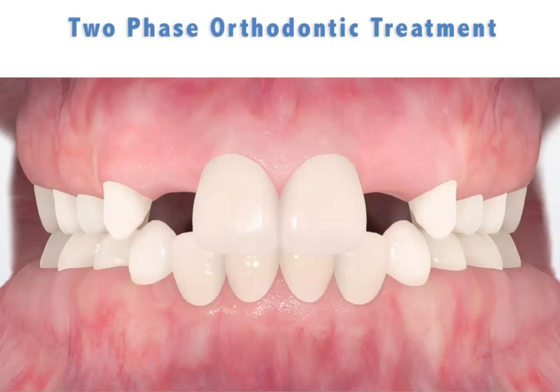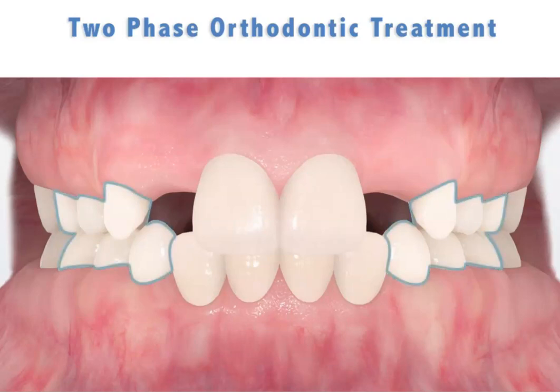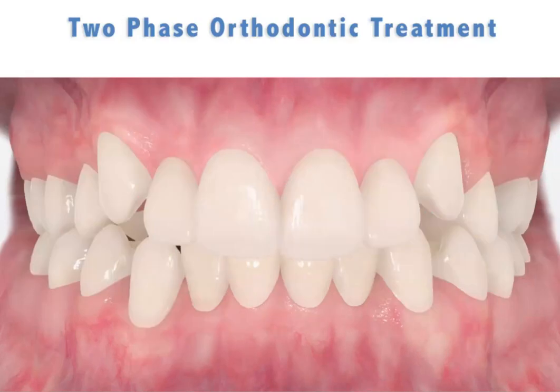However, at the completion of this phase one treatment, baby teeth are still present. The first phase in no way ensures the permanent teeth will later erupt into the proper alignment. The remaining permanent teeth usually erupt out of alignment and do not mesh together properly.